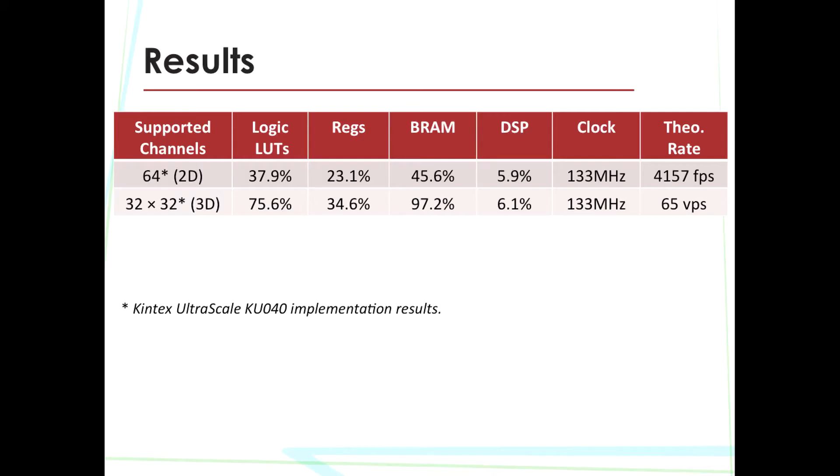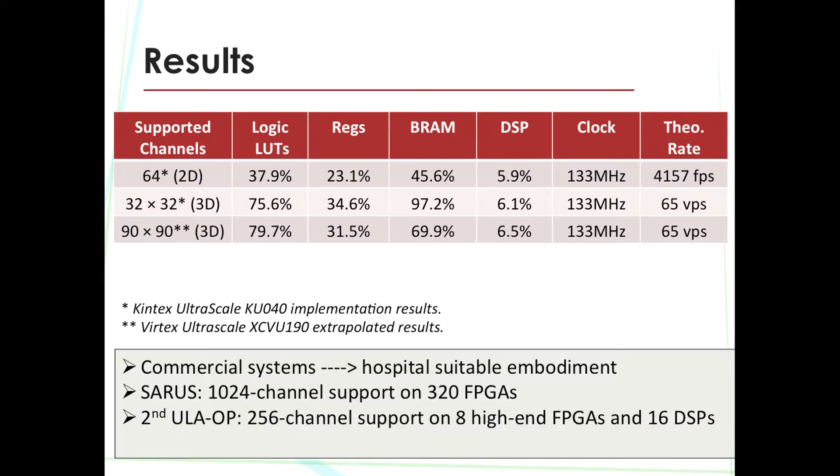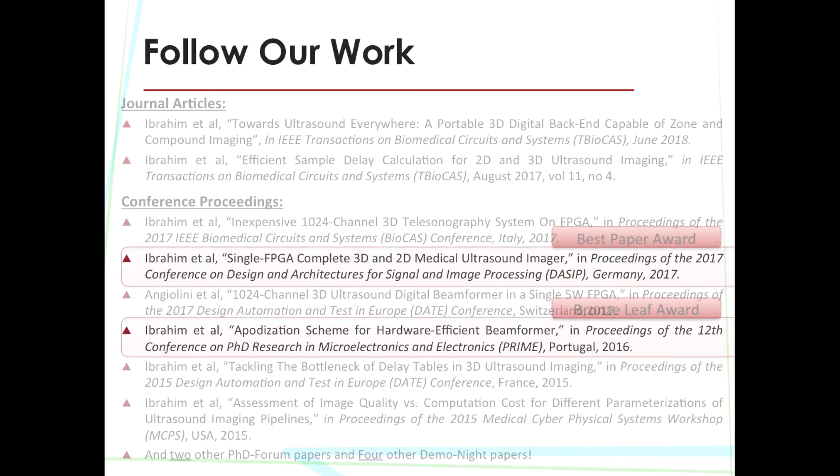The single FPGA architecture is highly scalable and can either scale down if only 2D is required, or even scaled up on a larger FPGA available off-the-shelf. Compared to other commercial and advanced research systems, which consume high resources for the same number of channels or even less, our design is considered a big step forward towards unlocking tele-sonography. Please follow our work, and thank you.